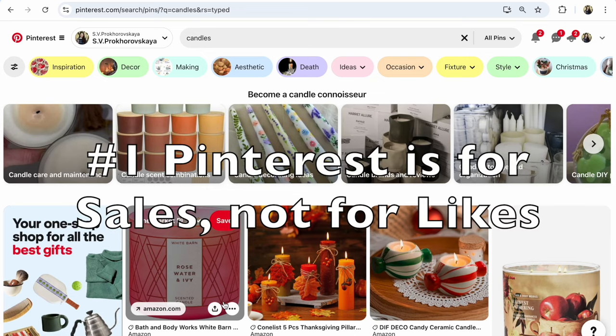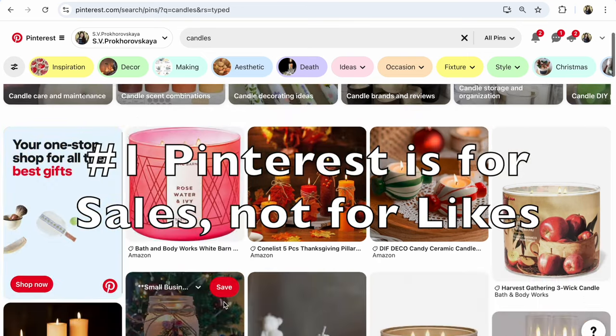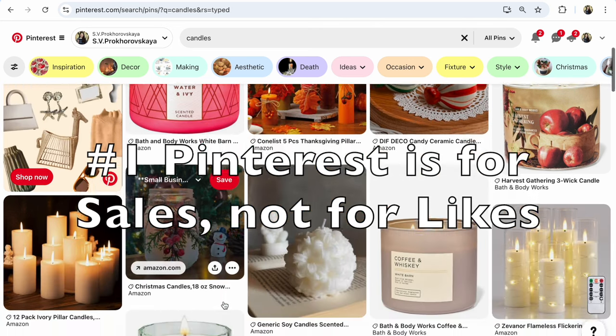Advantage number one. Pinterest is a platform to sell something or buy something. Pinterest is for selling and buying, not for conversation, liking, reaction, or discussion.